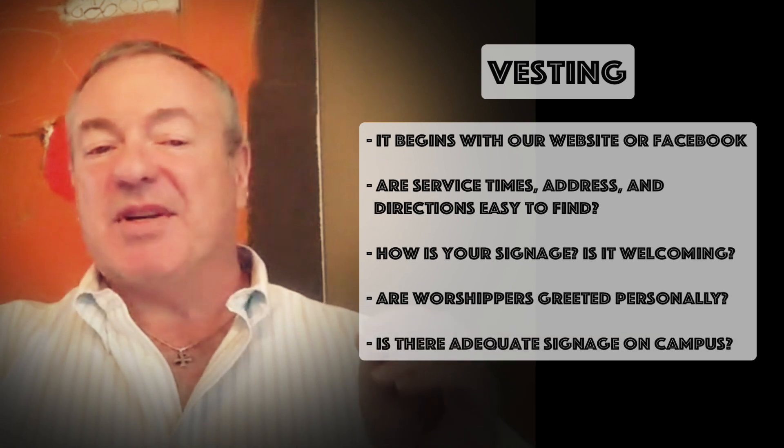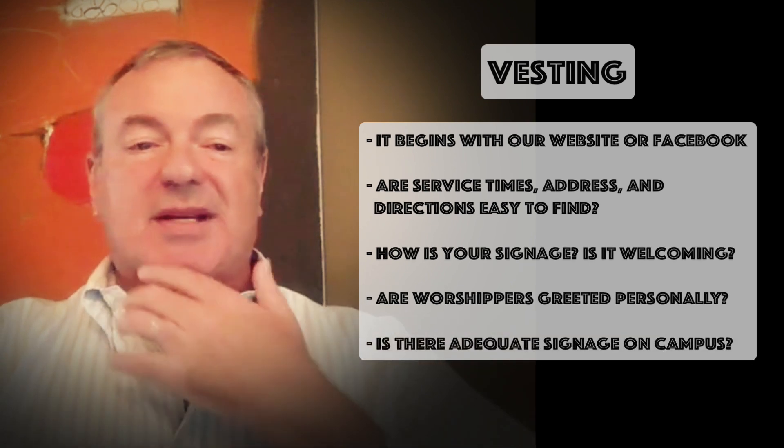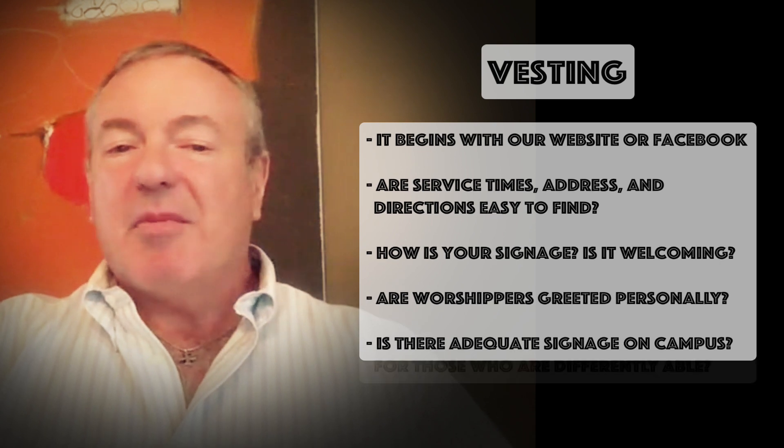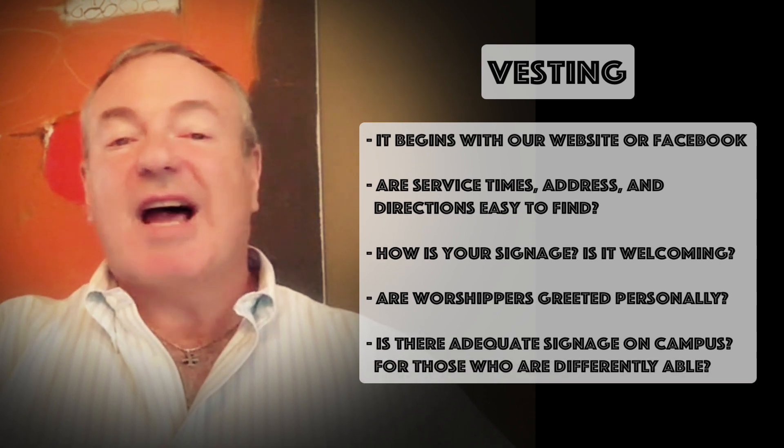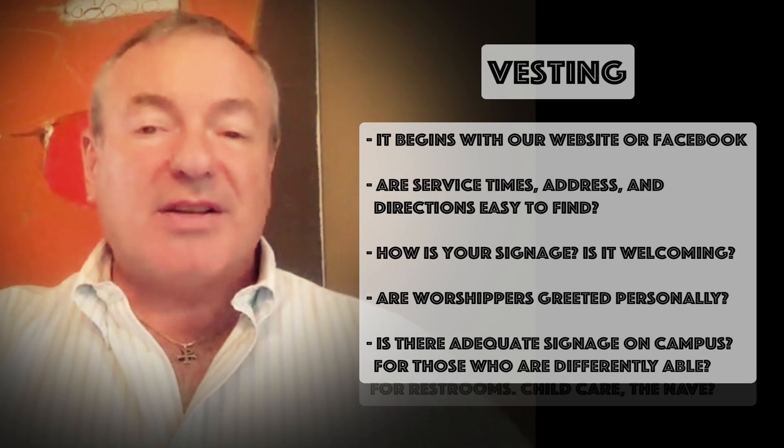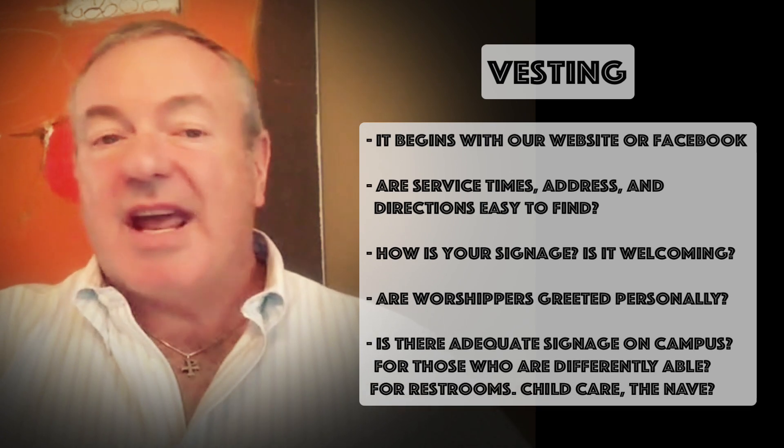Once again on the campus, is there adequate signage pointing people to the worship space? Is there clearly marked access for those who are differently abled? Once inside the church, is there a clear indication of restrooms, childcare, and the nave itself?